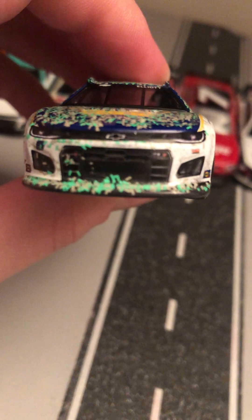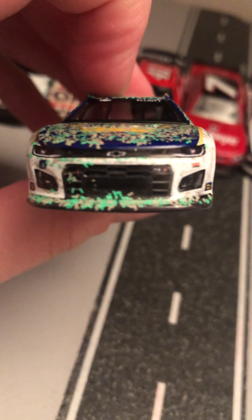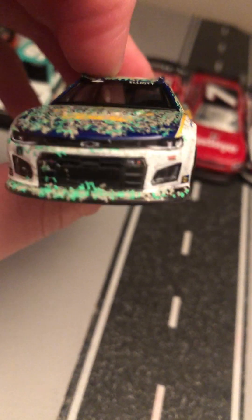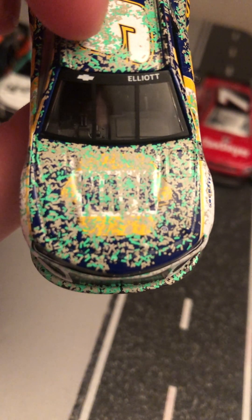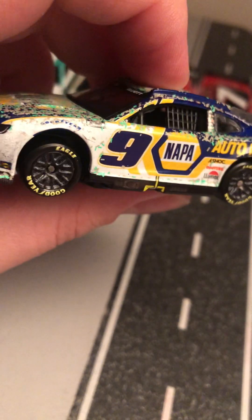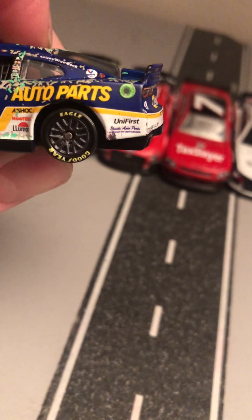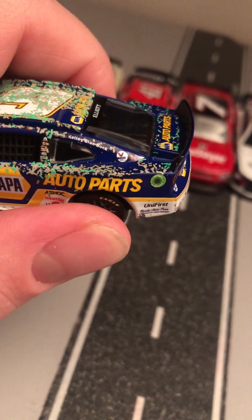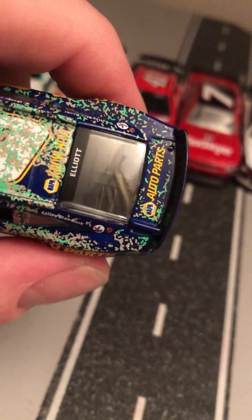Starting off, I'm going to do Chase Elliott's NAPA Auto Parts Atlanta win. You see here you got the Chevy Camaro ZL1 front end, number nine, Hendrick Motorsports. This is a NOCO Fuel car. You got the NAPA logo covered with all the green confetti. They got the grill on there as well. Looking at the side, nine NAPA Auto Parts, UniFirst, Luminar — and some other sponsors I can't make out.